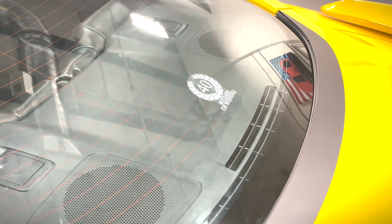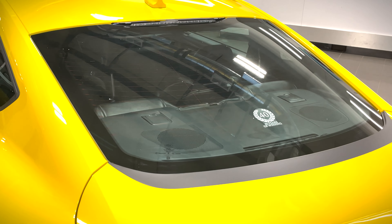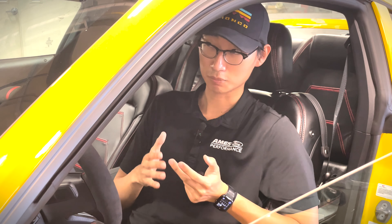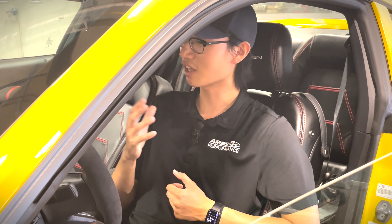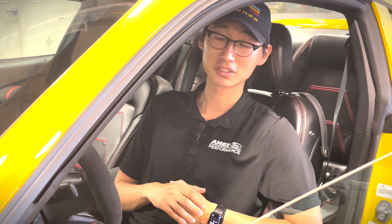Next up is something you can't see — it's underneath the skin of the vehicle: the upgraded final drive ratio. This car features a 3.73 final drive ratio, which is an option on Selenes. We love to put that in our stock vehicles because it provides much more aggressive acceleration than a regular Mustang.